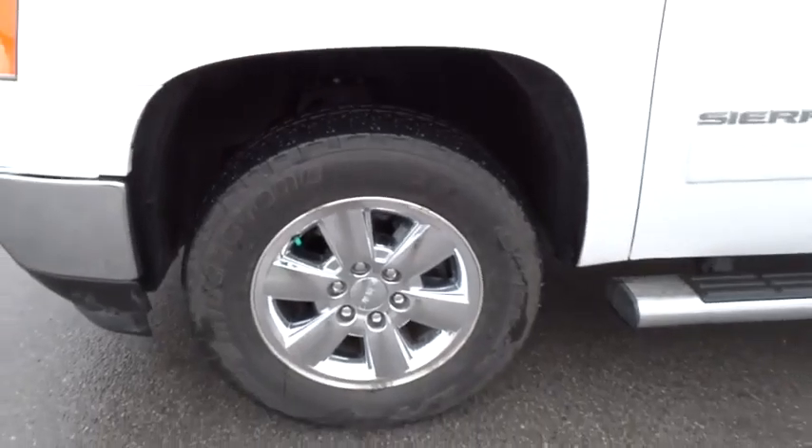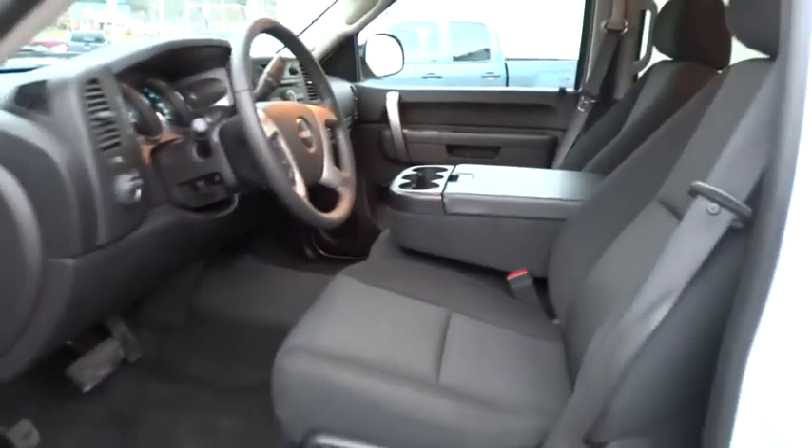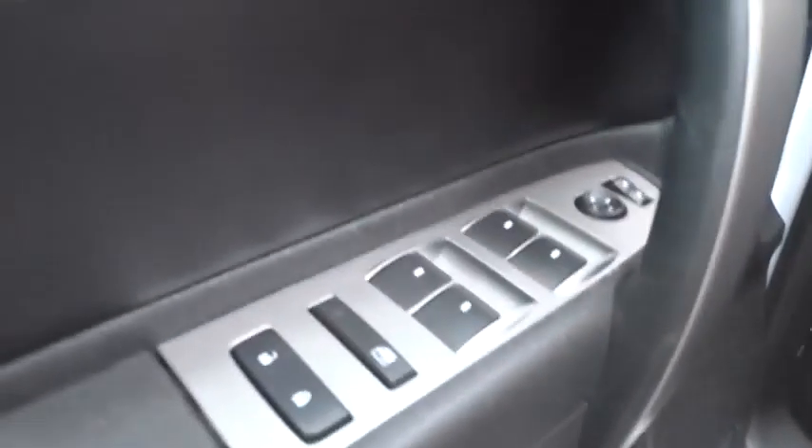Here are some of this vehicle's great options: stability control, traction control, anti-lock braking system, air conditioning, power steering, driver airbag, adjustable steering wheel, keyless entry, floor mats, cruise control.